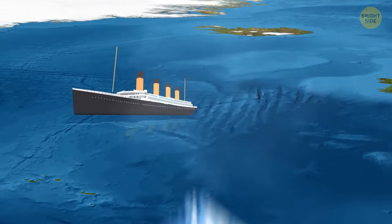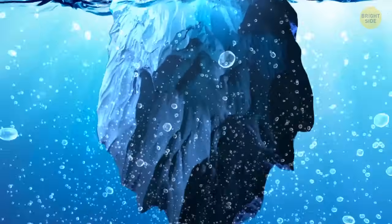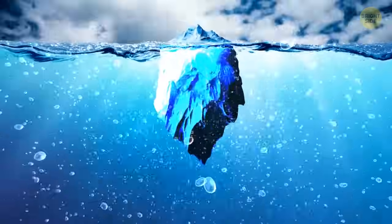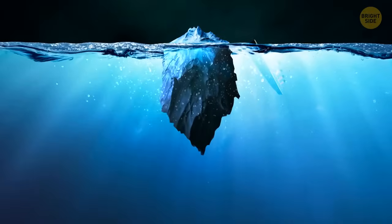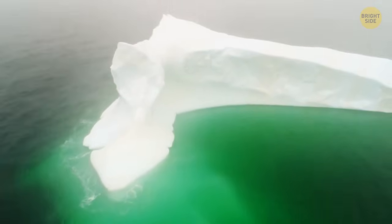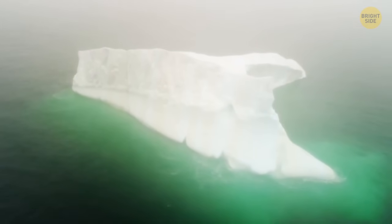At first, the weight of the most well-known iceberg in the world was 75 million tons. With time, it started to slowly melt away. And when it sank the Titanic, its weight was only 1.5 million tons. By the time of the collision, it had probably been melting for months. But it was still a true monster. When the Titanic sank, the iceberg was 400 feet long, and more than 100 feet of its surface was above the water.